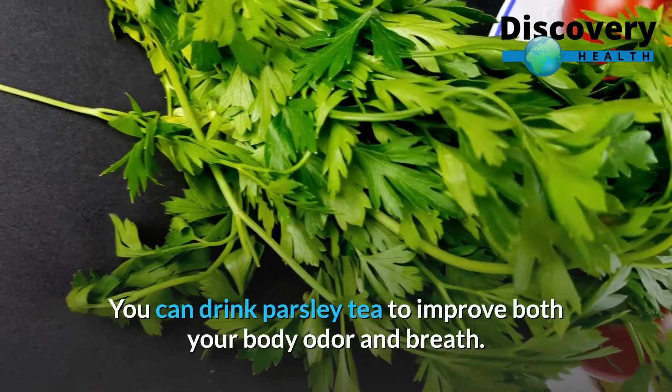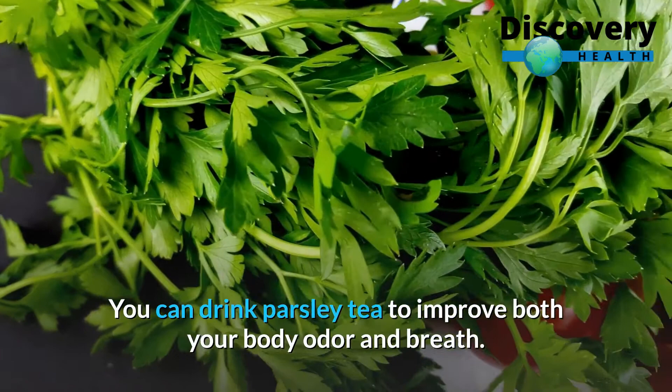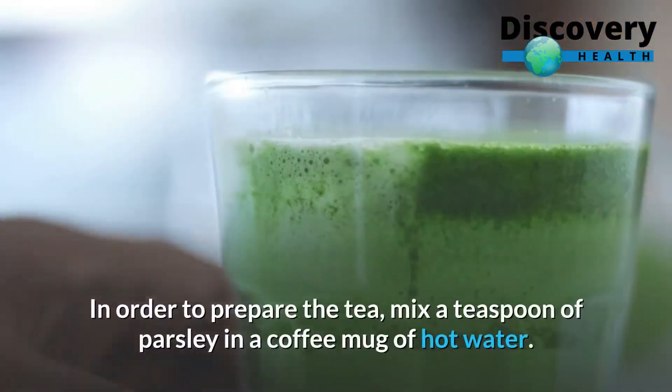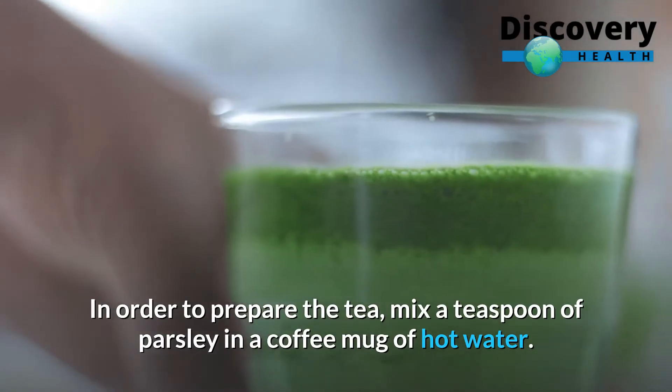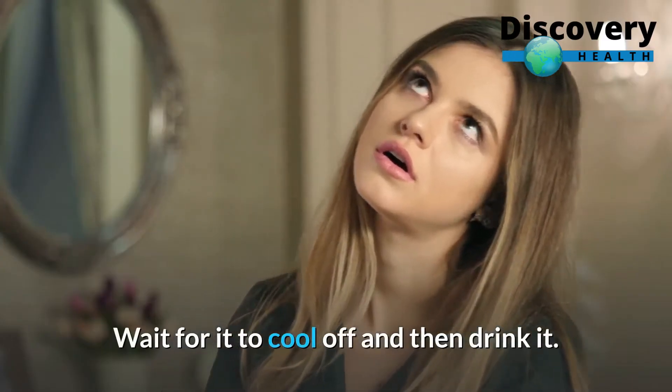Parsley: you can drink parsley tea to improve both your body odor and breath. In order to prepare the tea, mix a teaspoon of parsley in a coffee mug of hot water. Wait for it to cool off and then drink it.